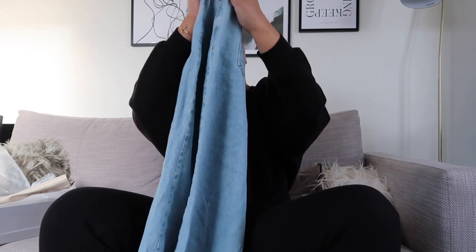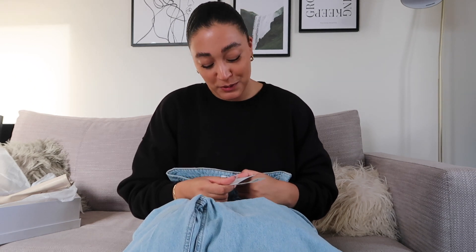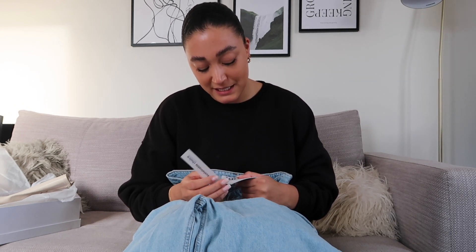Next — and I'm actually so gutted about this — I ordered these wide leg blue jeans because I wanted a pair of wide leg black jeans and blue jeans. I always think I'm so much bigger than I am so I ordered a size 44, which is not my size. They're extra wide leg denim as well, so even in a normal shape they wouldn't have been as bad, but they look absolutely ridiculous — way too big for me.